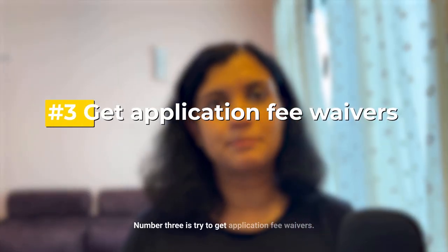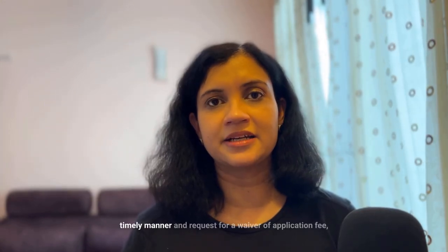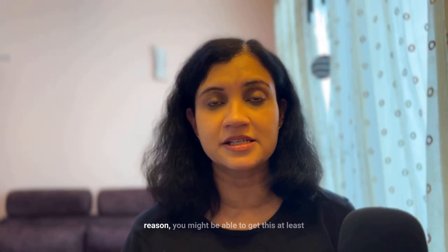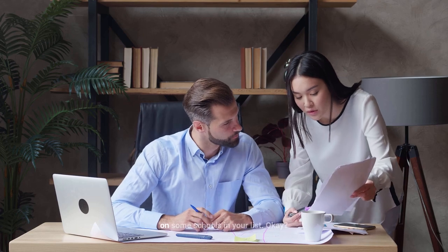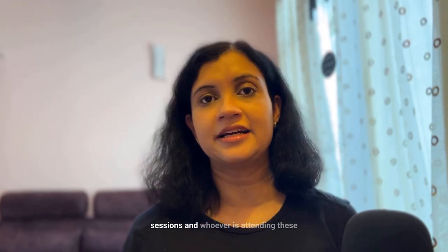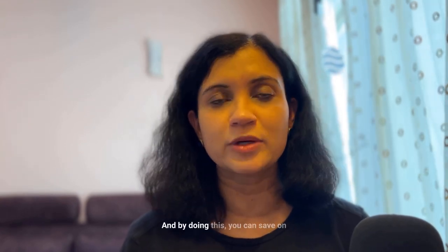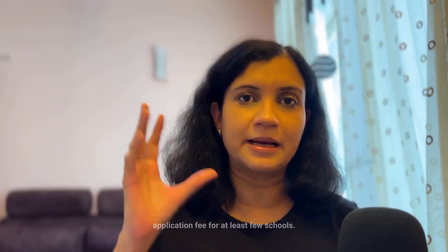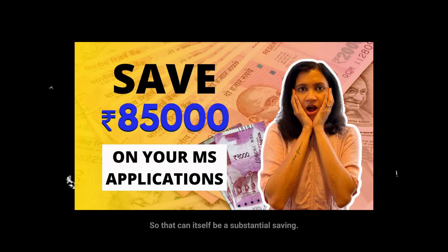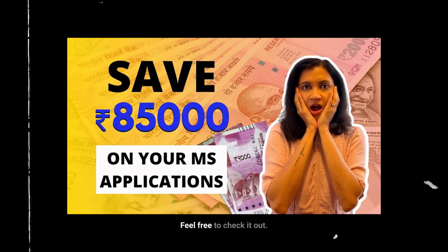Number three is try to get application fee waivers. If you write to the admissions committee in a timely manner and request a waiver with a good enough reason, you might be able to get one for at least some schools. Sometimes universities do info sessions and attendees get a waiver code. Application fees can vary anywhere between $50 to $150, so this can be a substantial saving. We've done a full video on this — feel free to check it out.